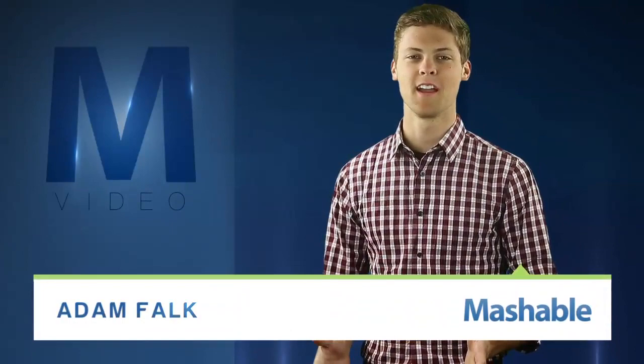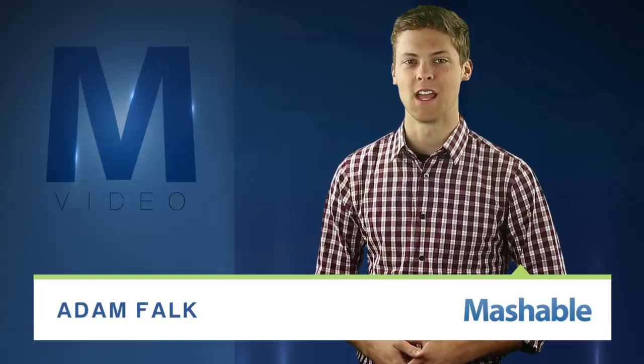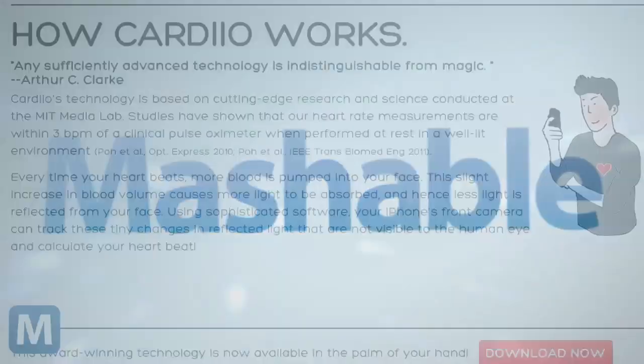For Mashable, I'm Adam Falk. The camera on the iPhone keeps getting better, but the developers at Cardio aren't interested in counting megapixels — they're using the camera for something a little different: measuring your heart rate.